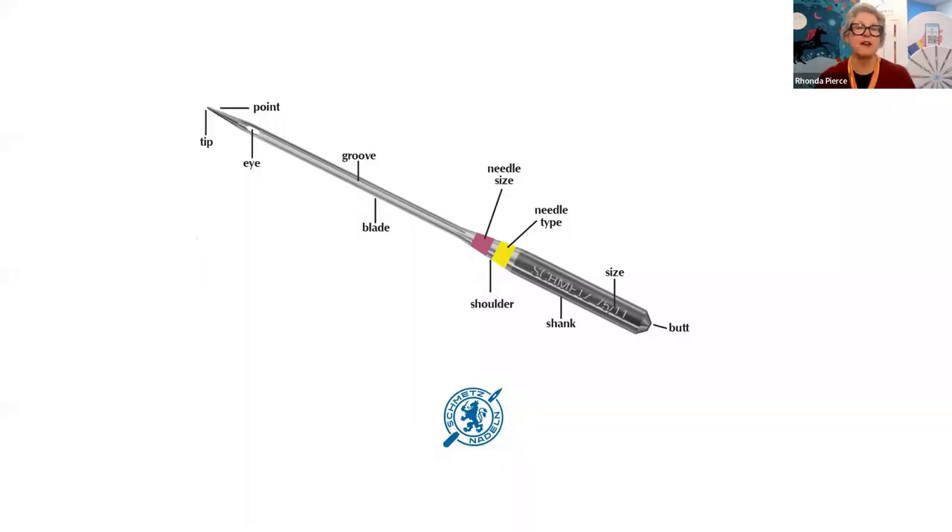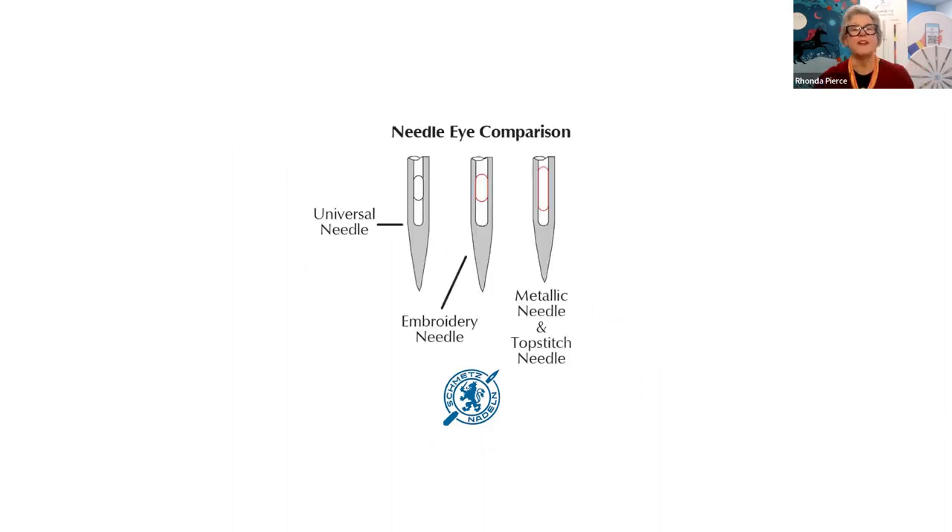Here's an even better image of the needle — you've got the butt, shank, shoulder, blade, groove, point, tip. I consider the eye to be one of the most important features of your Schmetz needle. The everyday universal needle's eye is 40% the width of the blade. The embroidery needle has a wider eye, and the top stitch and metallic needle eyes are not only wider but also elongated. A larger eye means there's less stress on your thread as it passes through.